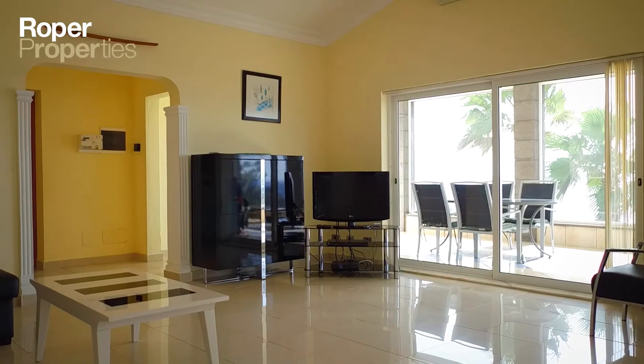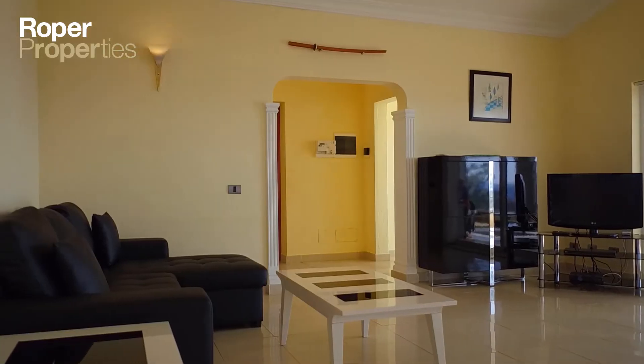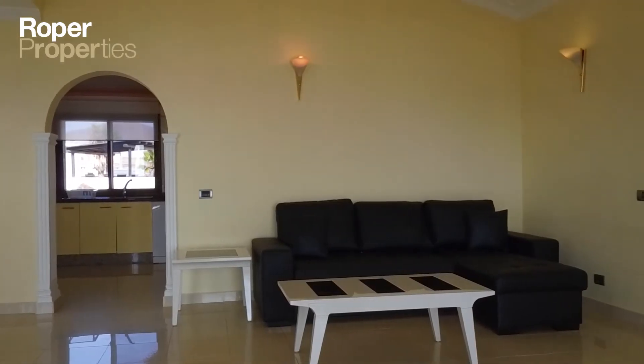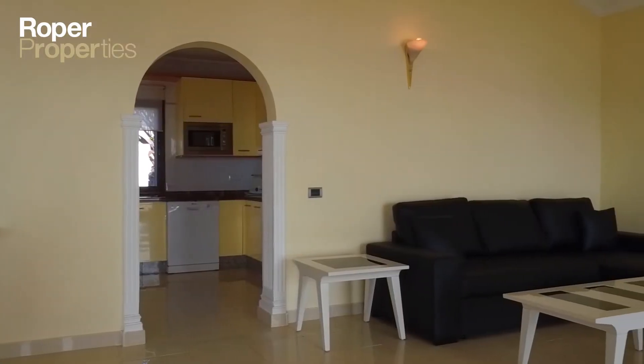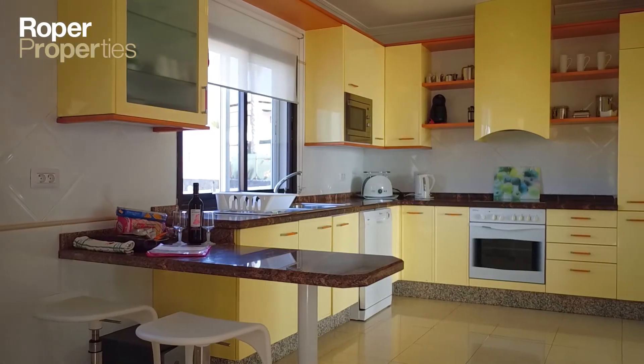To arrange a viewing, visit our offices or email us at info@roper.properties. The only name in property. Established in 1984.